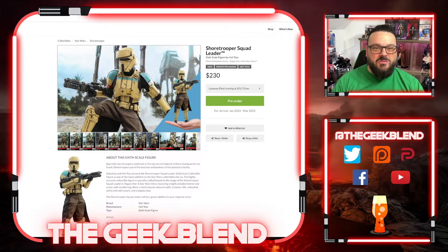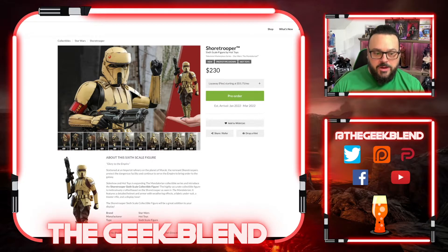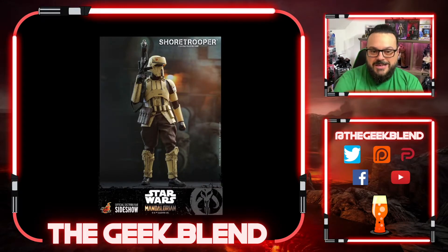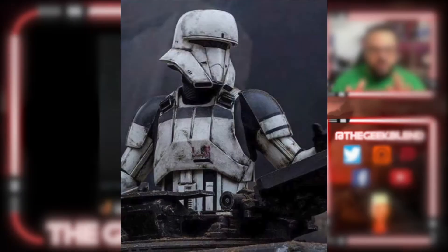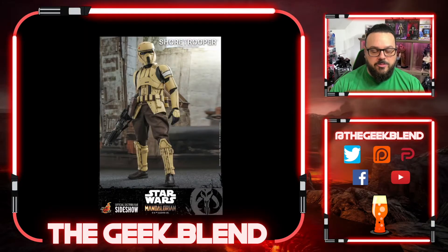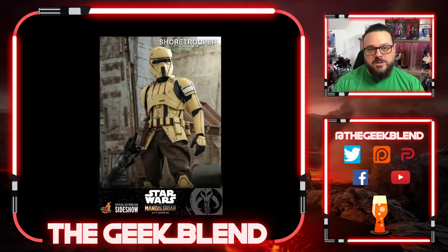Trooper figures without a lot of accessories should probably be around $150 to $180, but $230 is not bad for the Squad Leader. Now here's the Shore Trooper 1/6 scale figure from The Mandalorian, also $230. It doesn't have the skirt or the blue markings like the Rogue One version, but it's still a great-looking figure. The weathering looks great. It also has an ammunition pack on the back — really good-looking blaster. I'm happy they're re-releasing these for people who missed the first Shore Trooper.